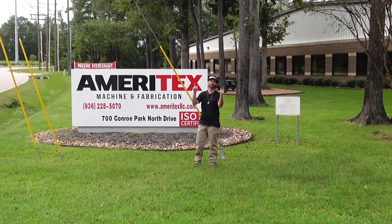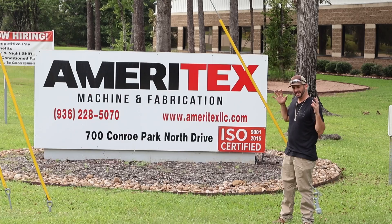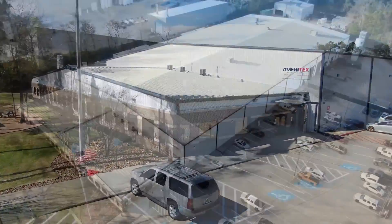As always, everyone welcome back into the channel. We've got a really exciting episode for you today — comparing what an actual custom job shop can do, right here in Conroe, Texas. We're here at Ameritex. Let's check it out.